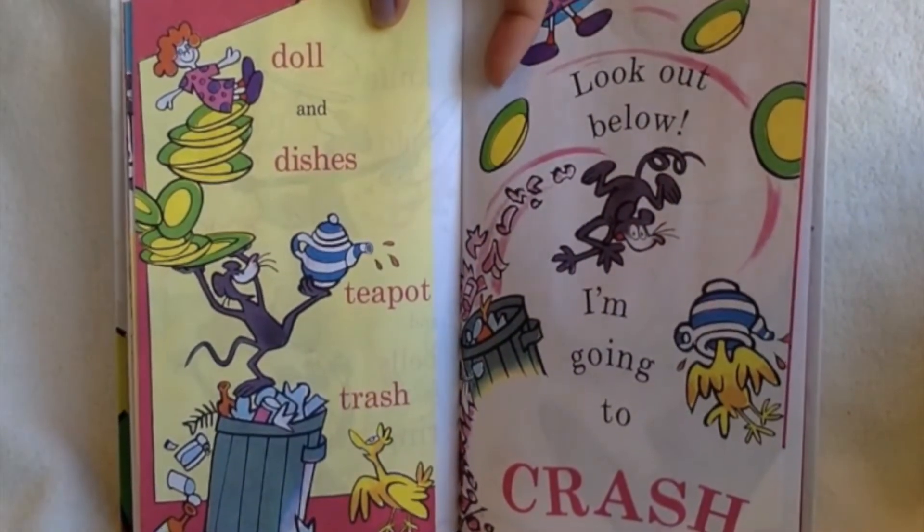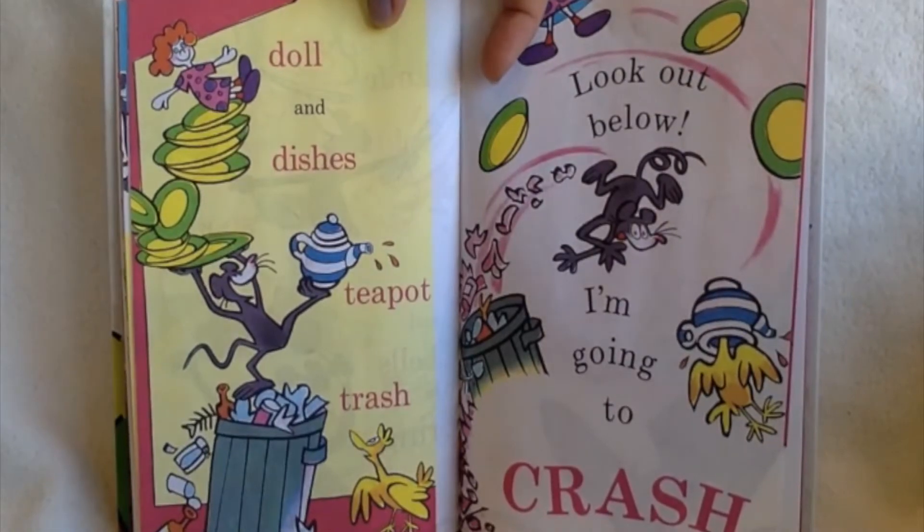Doll and dishes, teapot, trash. Look out below, I'm going to crash.